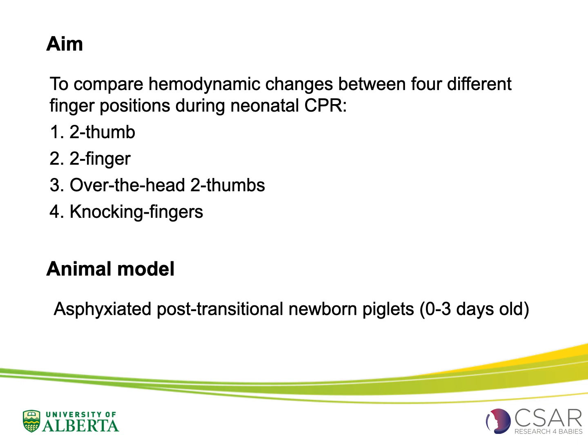This study compared the haemodynamic changes between four different finger positions during neonatal CPR, investigated using our established post-transitional piglet model of asphyxia-induced cardiac arrest.